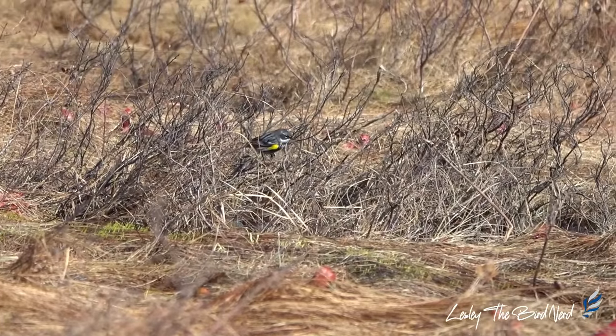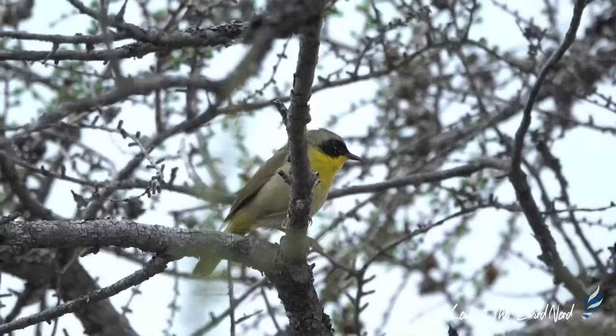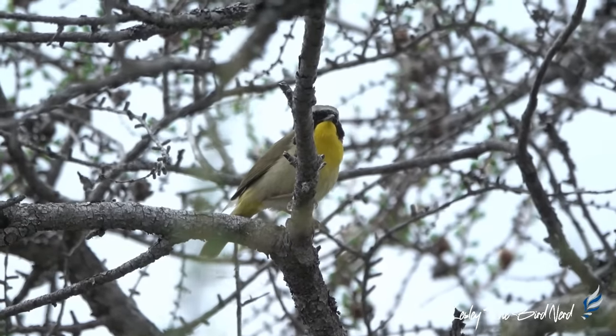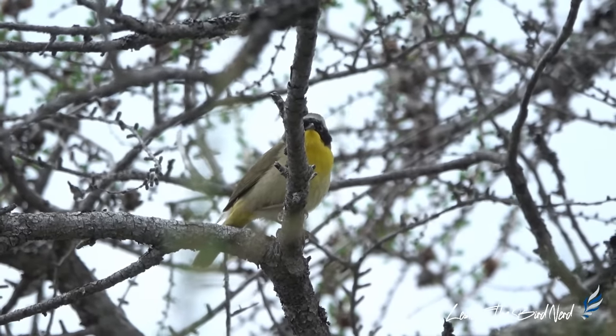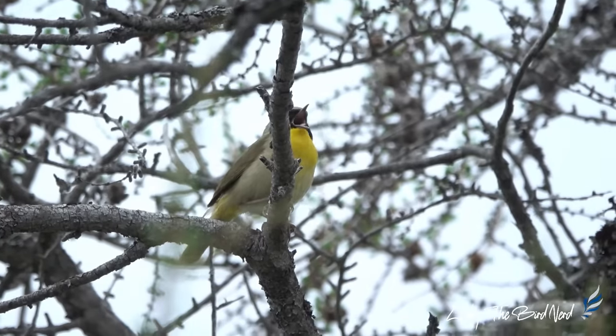So there you have it — a few warblers to check out this breeding season. Which warbler or fact did you enjoy learning about the most? Comment below and let me know. And as always, thanks so much for watching. I hope that you enjoyed this video. Take care, happy birding!